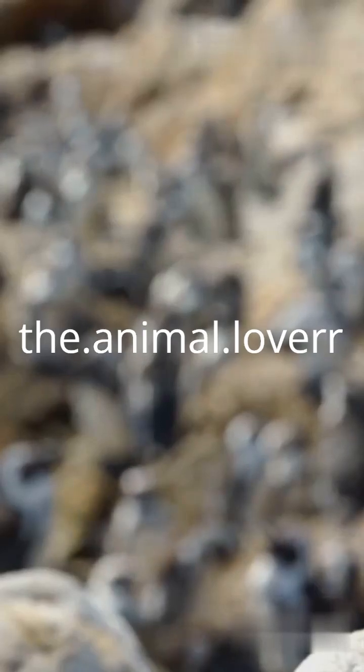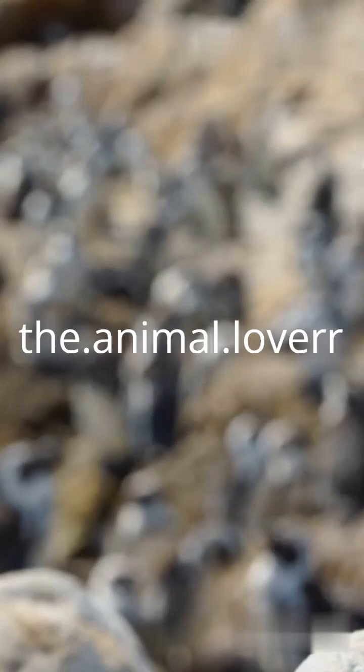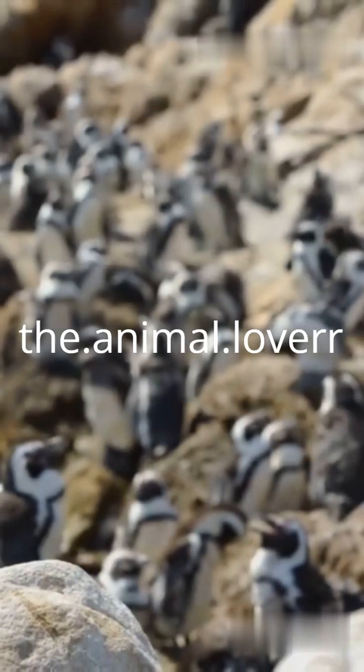So whether it's feathers, fat, or friendship, penguins have mastered the art of staying warm in the coldest corners of the planet. Nature's design is truly incredible.